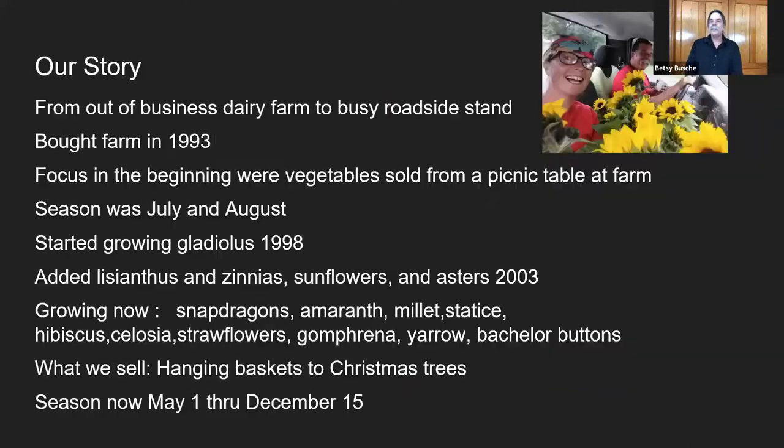Going back to the sunflowers — this was the first load that we sold at the Amish auction last year. You can drive around with a truckload of flowers and you're going to get attention. That was just really fun.